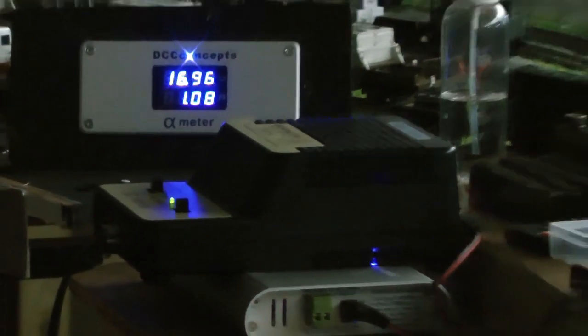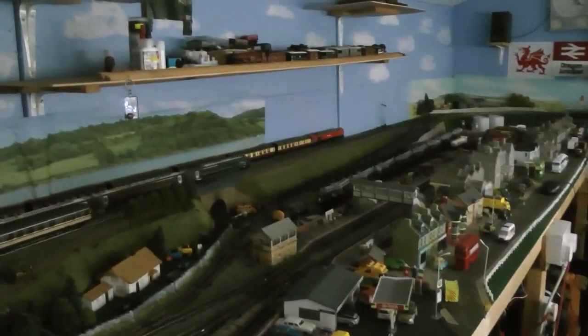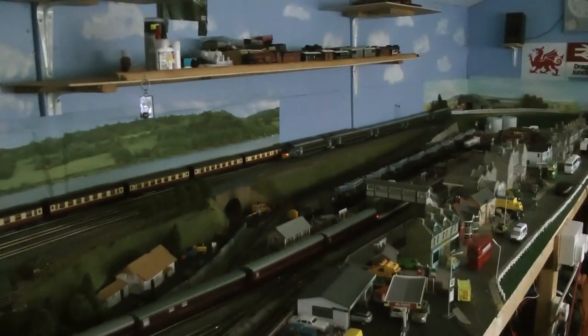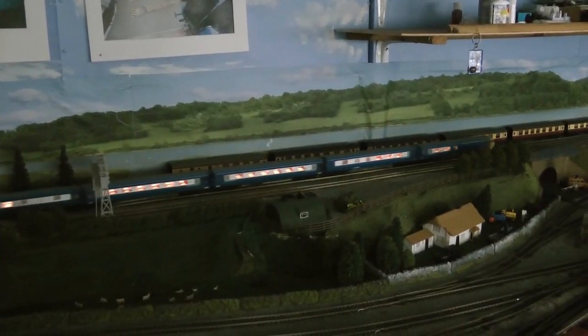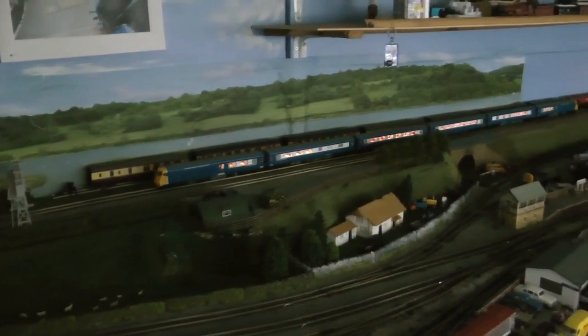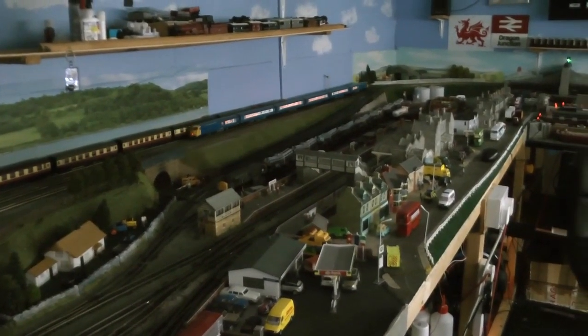OK guys, a little bit different there. One more look at the 800 going down there. Got nice rear lights on the trains. And here comes the Pullman, well lit. There are table lamps as well on them — you can turn the main lights off and put the table lamps on.